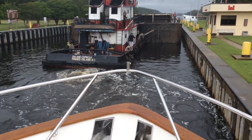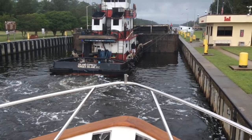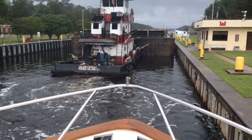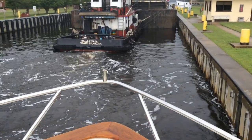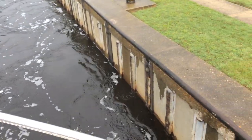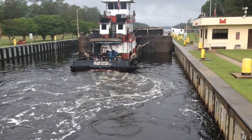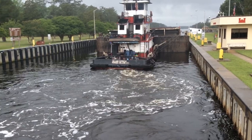Here we are on the Great Bridge Lock. First boat in is the tugboat and the first boat out is the tugboat. Look at all of his prop wash against the bow of our boat and against the lock wall over here. So he's taking it easy, as easy as he can to get that big barge pushed out of here.